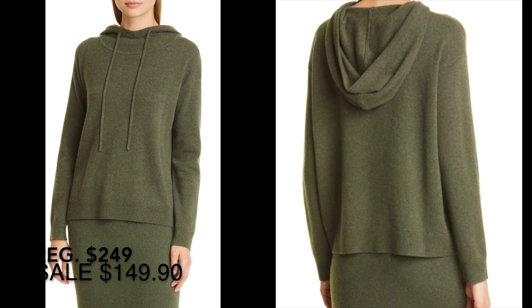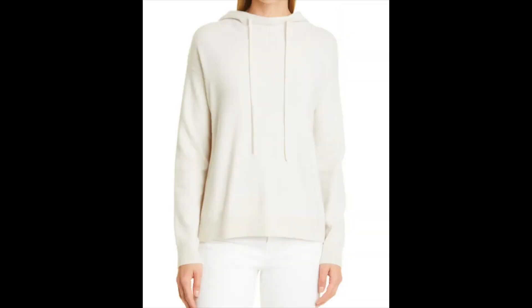Would there be anything more decadent than a cashmere blend hoodie? The pandemic gave me a whole new love of hoodies, and this one from Nordstrom Signature is 89% cashmere, 10% nylon, and 1% spandex. I love this olive color, and you're going to see it comes with a matching skirt.